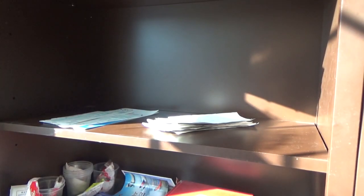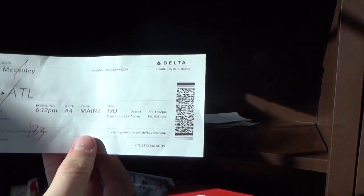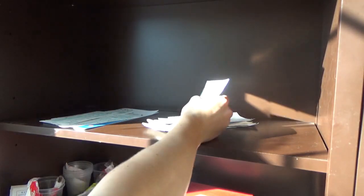Another bag receipt. Tulsa to Atlanta, Delta CRJ-700, main cabin seat 19D on the CRJ-700 or 900 — pretty good. Seats 31A and B, Atlanta to Tulsa, Delta MD-88. 31A and B on the MD-88.